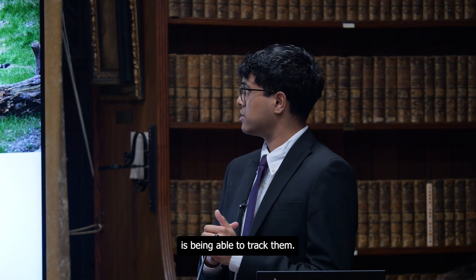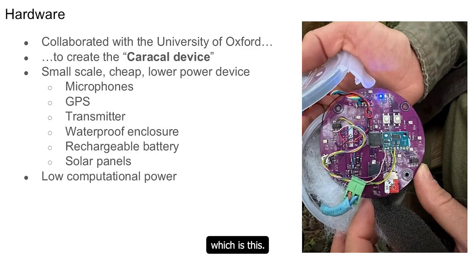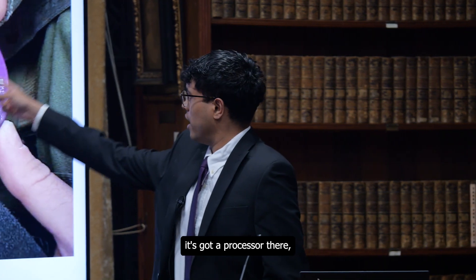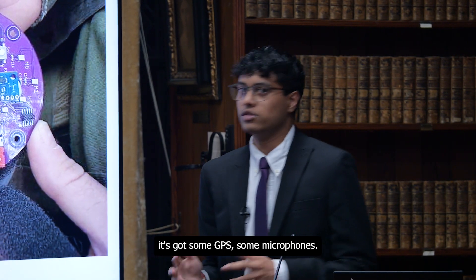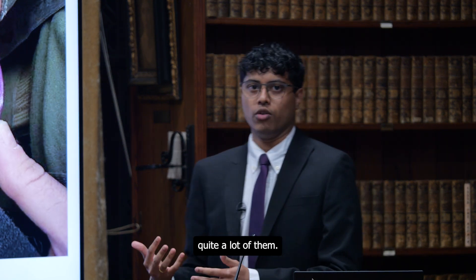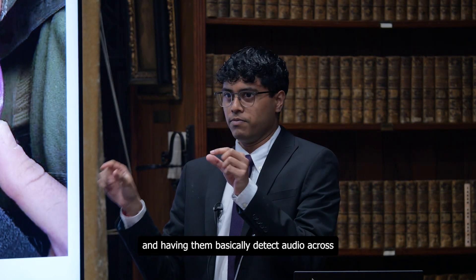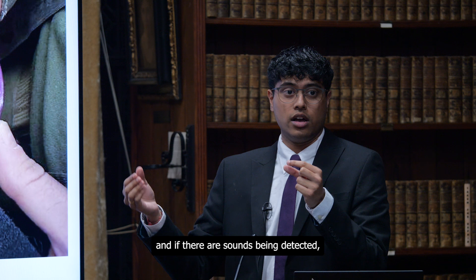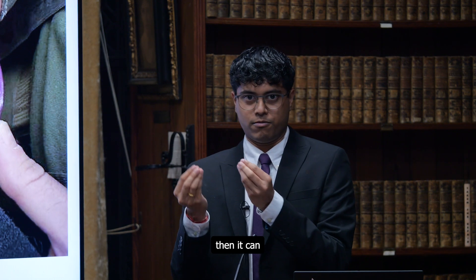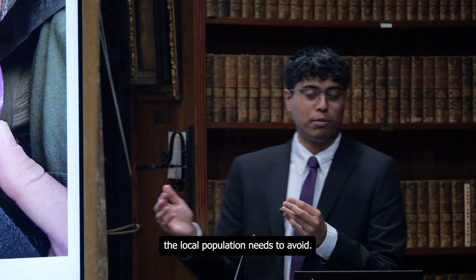What we thought about is being able to track them. We teamed up with the University of Oxford to create something called the Cargill device, which is this. It's a small device that can record audio — it's got a processor, GPS, and microphones. More importantly, it's low computational power, which allows us to easily mass-produce quite a lot of them. The idea was to deploy them across the rainforest to detect audio, flag areas, and create a map of places the local population needs to avoid.